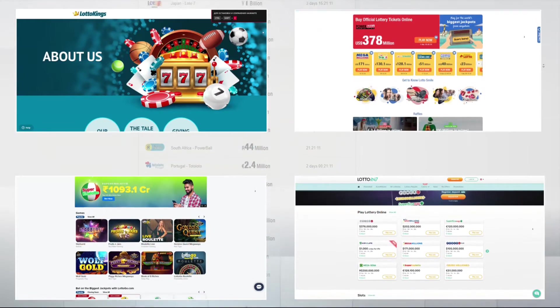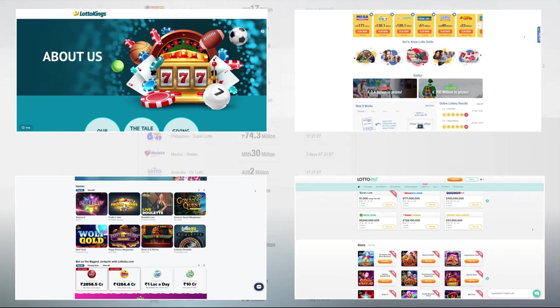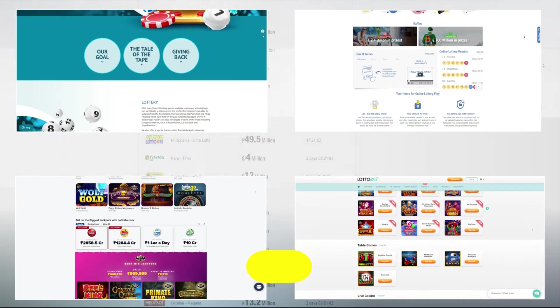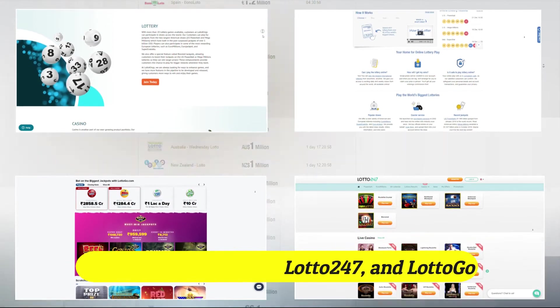EuroMillions is a fairly popular lottery and is represented on many online platforms. Some of the best conditions are provided by the following operators: Lata Smile, Lata Kings, Lata 247, and Lata Go.